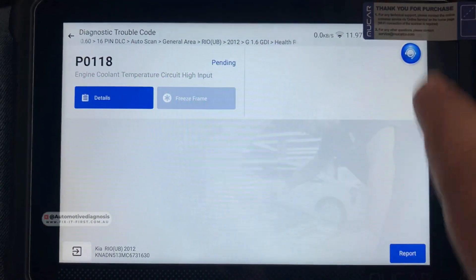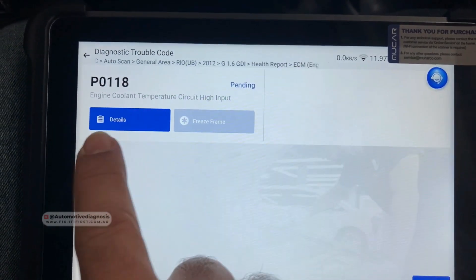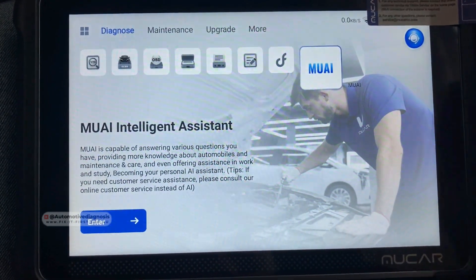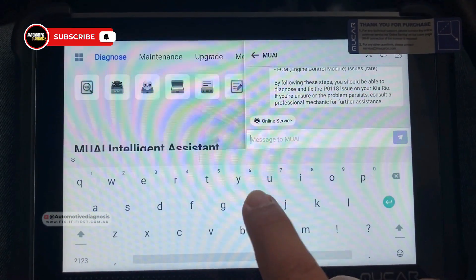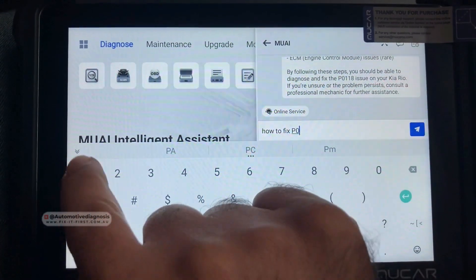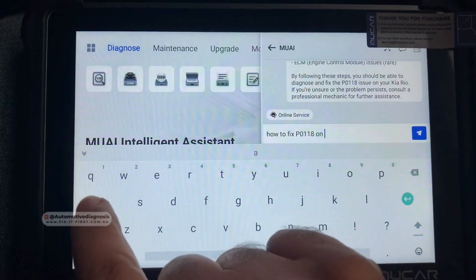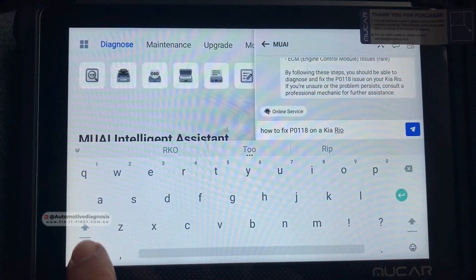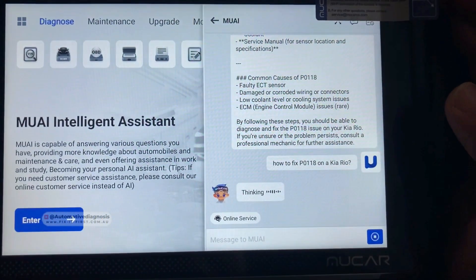After erasing, the other codes are already gone. The only code that remains is P0118. On the AI function, I'll enter and search how to fix P0118 on a Kia Rio, and let's see what the AI tells us about this.